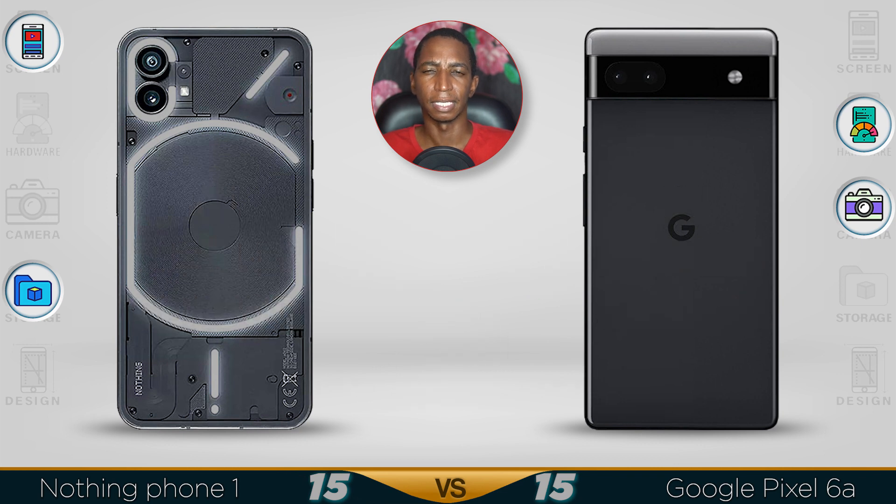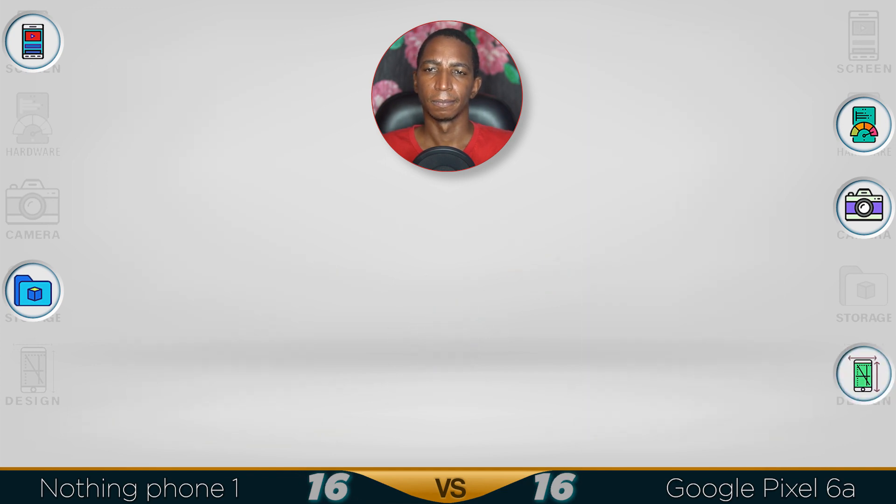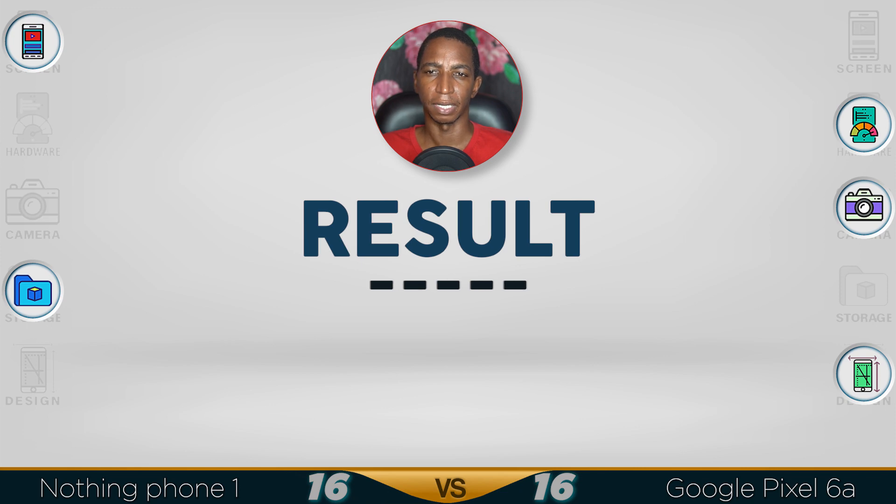The fingerprint sensors are not the fastest but are average to use. Both devices support Bluetooth 5.2, so you can connect your earphones quickly.